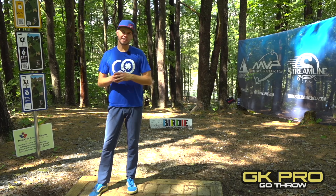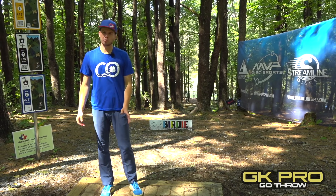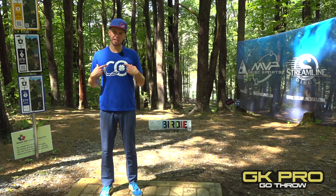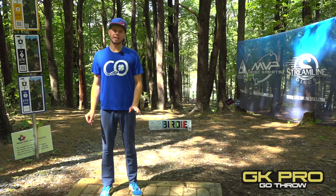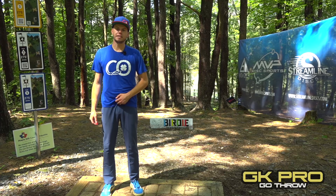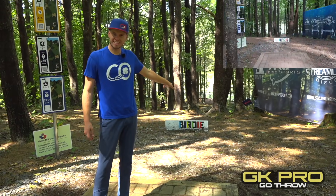I just wanted to take a second to thank the guys and girls over at OTB Discs for everything they do to support me, as well as GK Pro. Right now we've got some custom merchandise with my CO logo up on the site — got a new batch coming in to celebrate the Delaware Disc Golf Challenge victory, so make sure you grab these while they last.